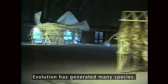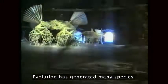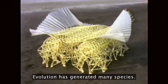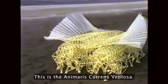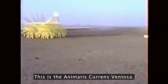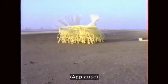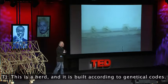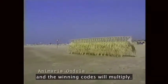Evolution has generated many species. This is the Animaris Currens Ventosa. This is a herd and it is built according to a genetic code — a sort of race where every animal is different and the winning code will multiply.